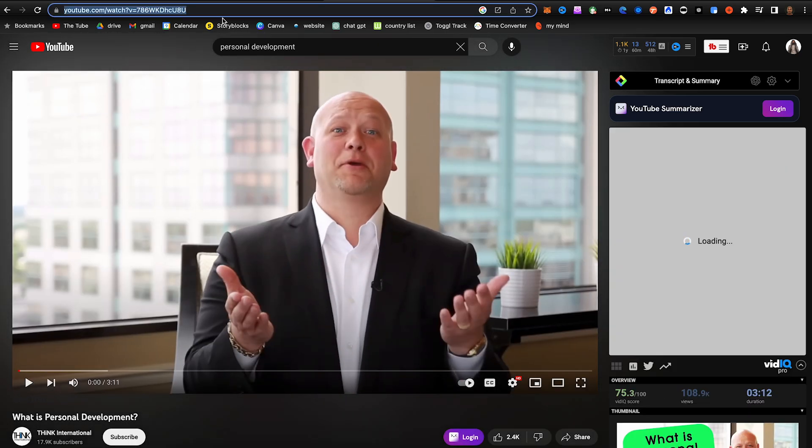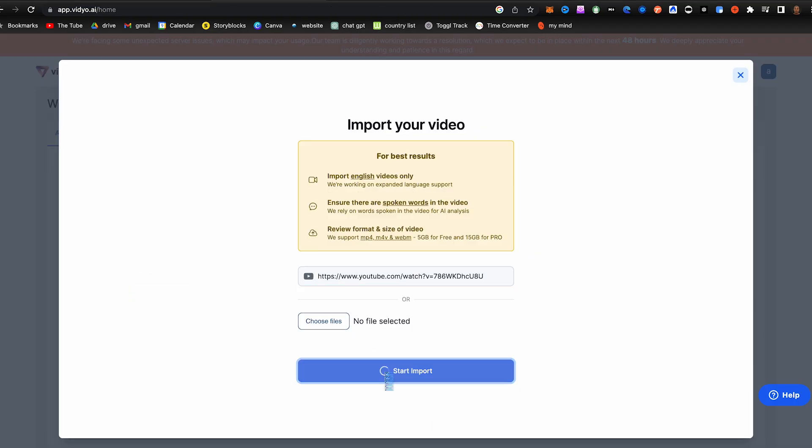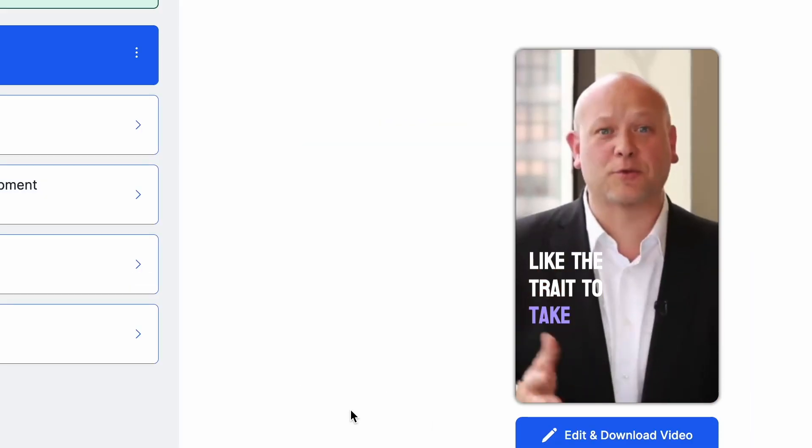Grab one of their YouTube videos and take it into clickinshort.com — this software automatically edits their YouTube video and turns it into a short with captions. Then just create a new Instagram account, upload that video, and tag them. The influencer will see it this way.